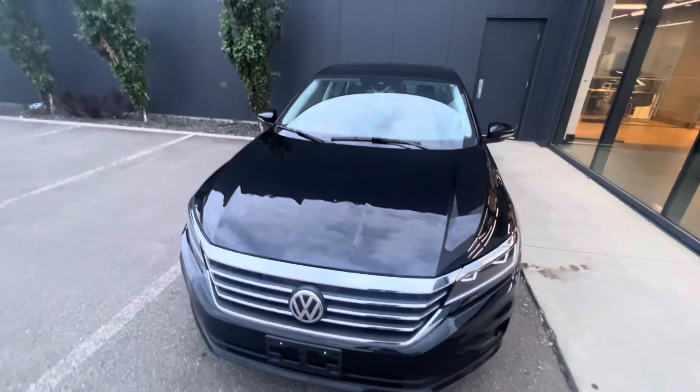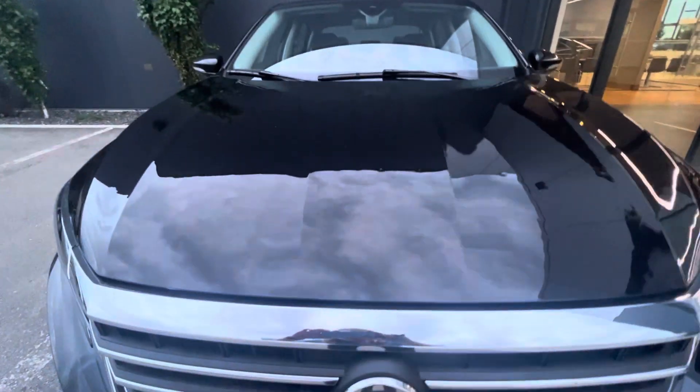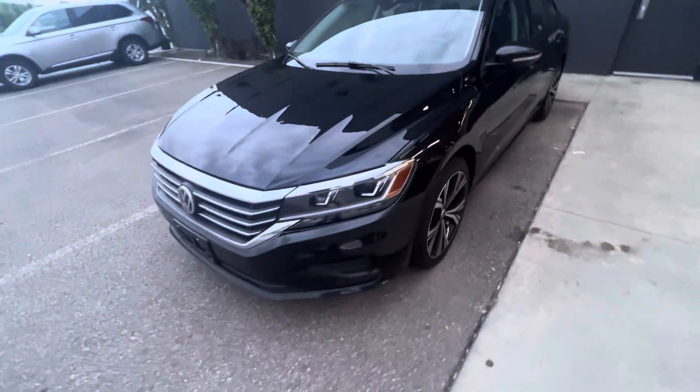Hey Robin, it's Jay from Northside Nissan. I got your inquiry here on our Volkswagen Passat — I think that's how you say it, I don't actually know — but they are beautiful vehicles as you can see. This one is a little discounted. It's got some light hail damage. I did want to get that right out of the way for you so we didn't waste any of your time here.